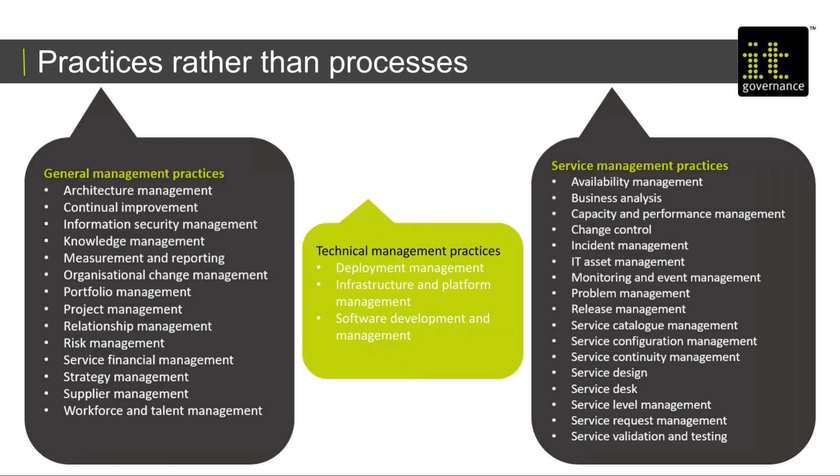ITIL 4 uses practices rather than processes. There are quite a number of them, but those thinking of doing the ITIL 4 foundation course will be glad to know you don't need to know about all of them — you need to know about 15. They are split into different areas: general management, which covers the business as a whole — things like risk management, continual improvement, information security, knowledge sharing, measurement and reporting, and organisational change management. On the right-hand side are the service management practices.